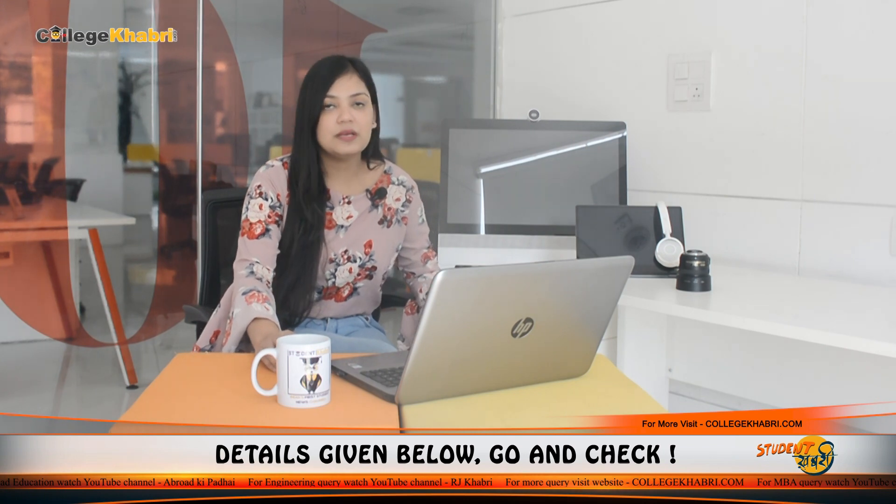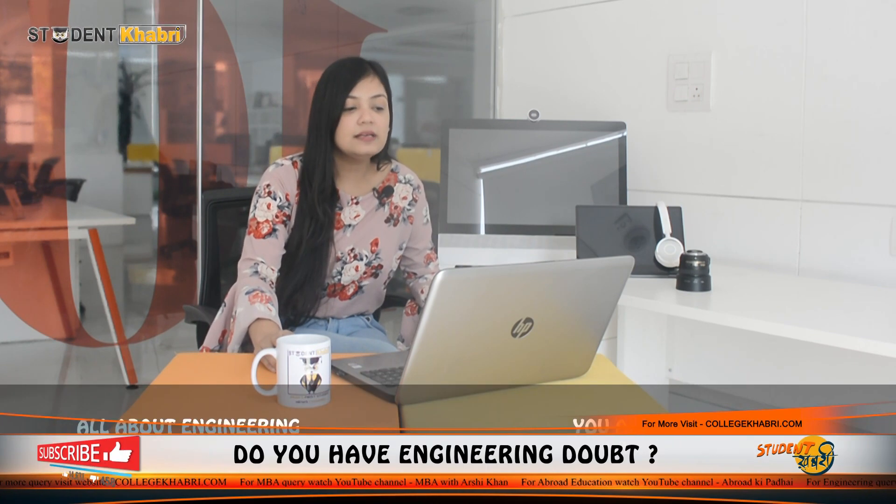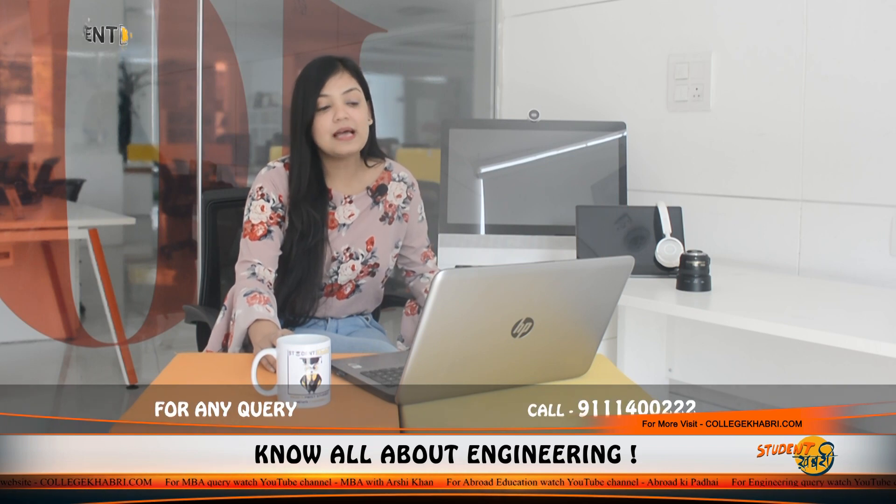Coming back to the topic, we are going to talk about Rajiv Gandhi College of Engineering and Research, which is located in Nagpur, Maharashtra. RGCER is also very famous. It is affiliated to RTM Nagpur University, approved by AICTE and NBA. Established in the year 2008, it is a private institution with NAAC B+ accreditation.